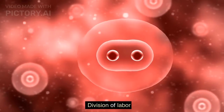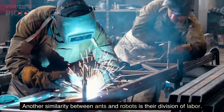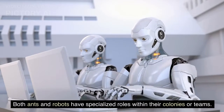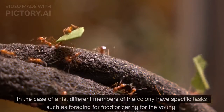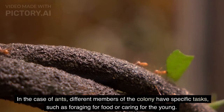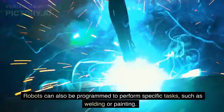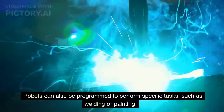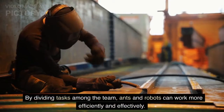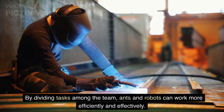Another similarity between ants and robots is their division of labor. Both ants and robots have specialized roles within their colonies or teams. In the case of ants, different members of the colony have specific tasks, such as foraging for food or caring for the young. Robots can also be programmed to perform specific tasks, such as welding or painting. By dividing tasks among the team, ants and robots can work more efficiently and effectively.